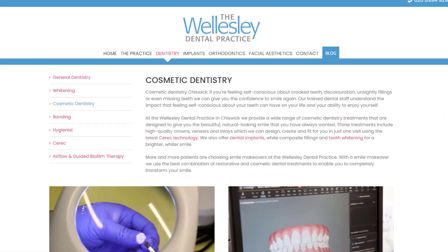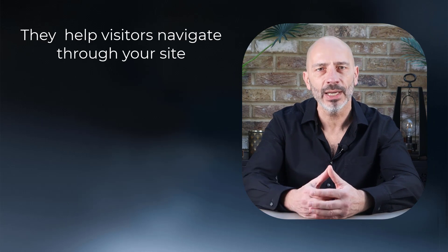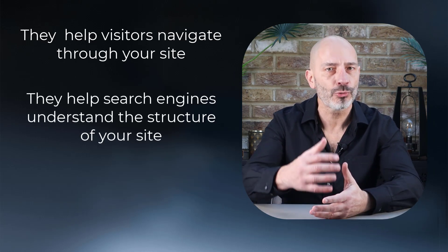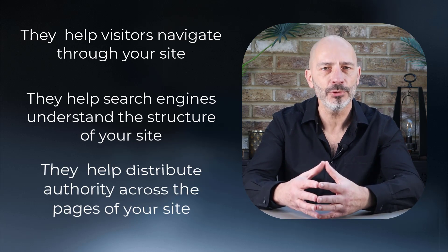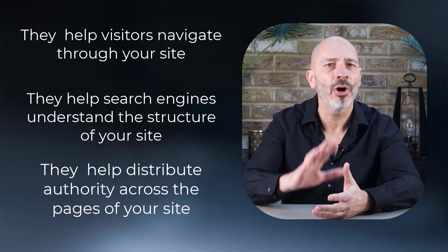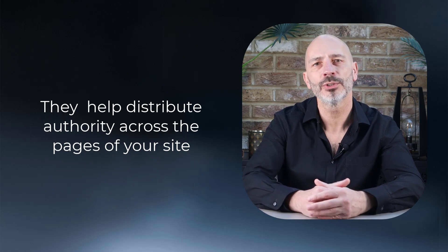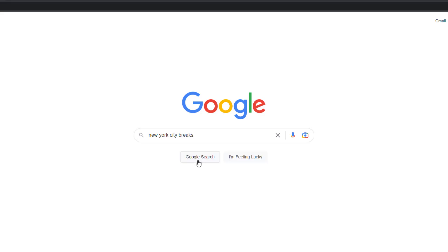Adding a link to a page on your website that points to another page on your website is called internal linking. Here is a typical example of what an internal link looks like. I'm sure you're all familiar with this concept. If you haven't used it, here are three reasons why you must: they help visitors navigate through your site, they help search engines understand the structure of your site, and they help distribute authority across the pages of your site.